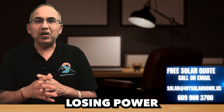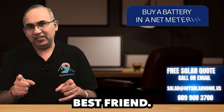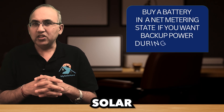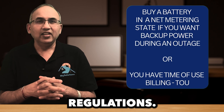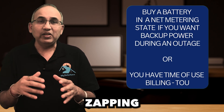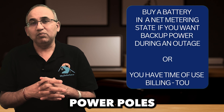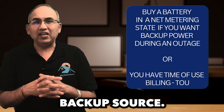If you're tired of losing power during storms or blackouts, a battery could be your new best friend. Remember, solar doesn't work during outages because of safety regulations — they shut down to prevent stray electricity from the solar panels zapping utility workers on the power lines. But with a battery, you've got a reliable backup source. No more fumbling for candles or cursing in the darkness.